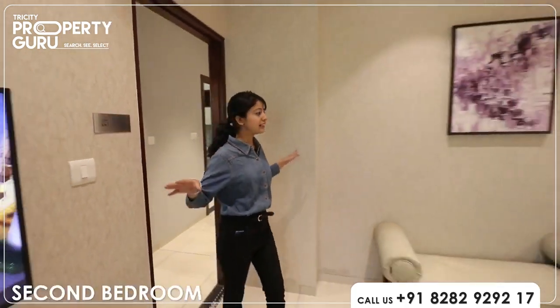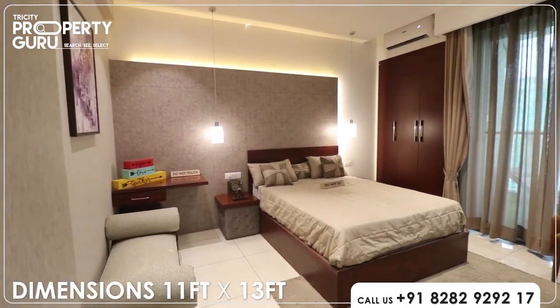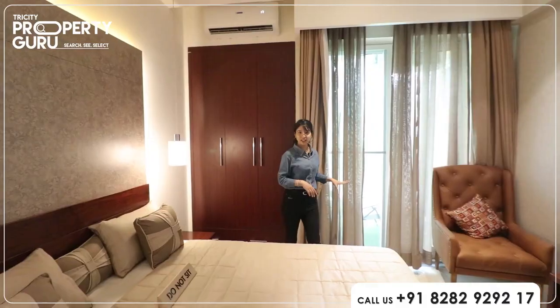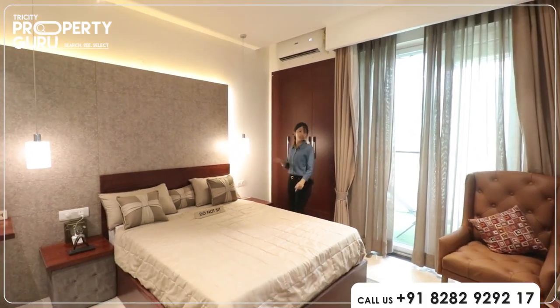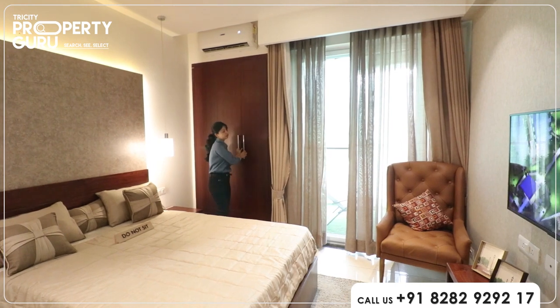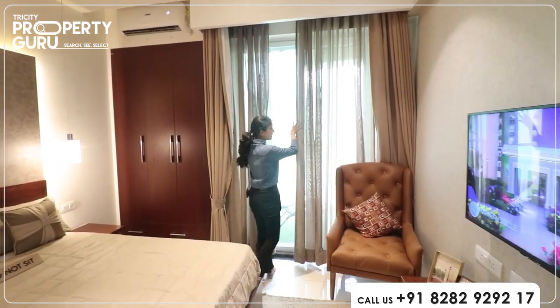Now let's move to the second bedroom, which is really spacious. This room will be 11 into 13. You will get vitrified tiles on the floor. Today we are seeing a wooden cover as it is provided to you, which is really spacious. This room will be attached with your balcony.